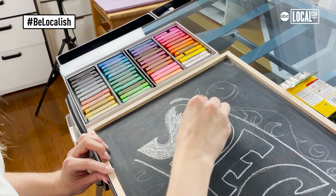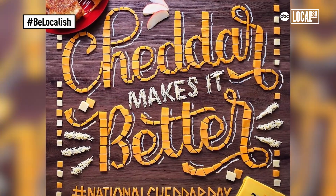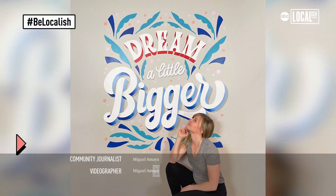I think it's great for people to know that hand lettering is such a great way to market their businesses — it's a unique way to help them stand out in a world of type and graphic design.